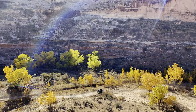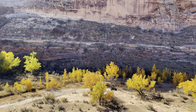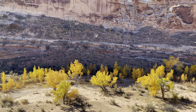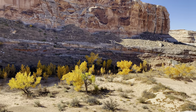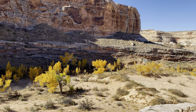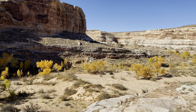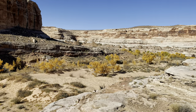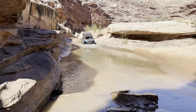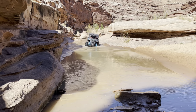A lot of people come to Moab and want to do the famous trails with 35- or 40-inch tires — they drive all the way across the country and end up destroying their machine. I don't understand it when there's stuff like this. There are dozens of trails like 10 Mile Wash all over Moab where you can go out, have a great time, and not damage your equipment.